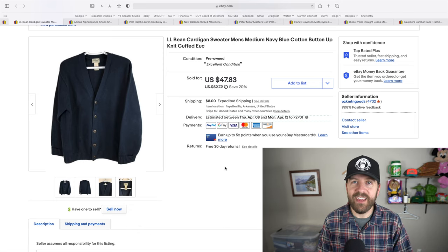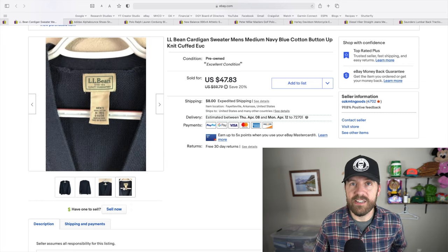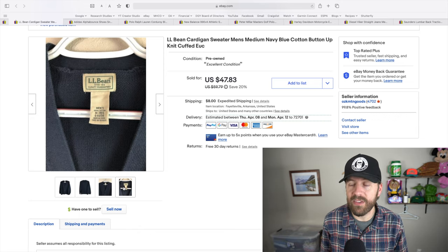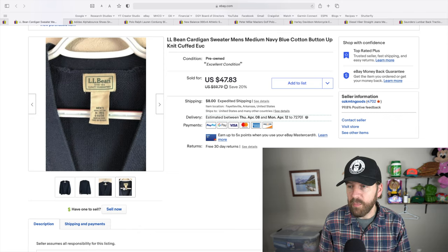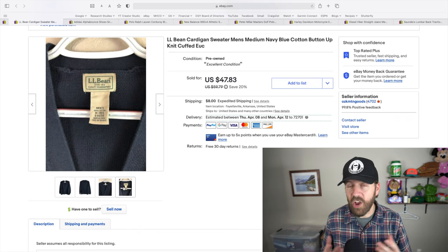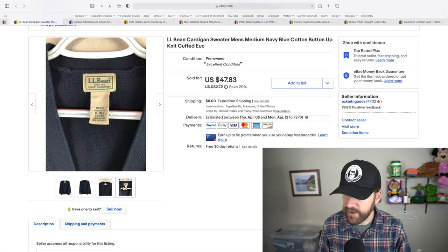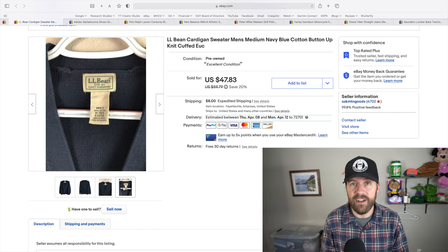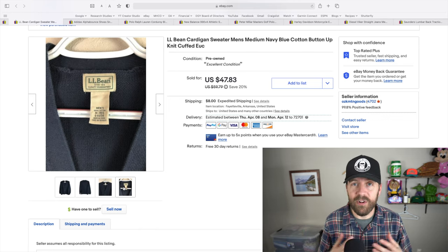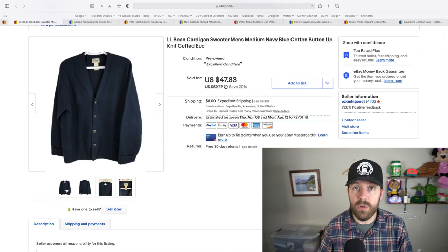This next brand is not new to me and probably not to you if you've been following the channel — I love LL Bean. This cardigan sweater sold the same day I listed it. It's a men's medium, which I don't typically like to pick up, but I knew with LL Bean and a cardigan sweater I had to take a chance. I paid around four to six dollars for it and it sold for $55.83 at the tail end of winter. Couldn't be happier — LL Bean is always great, especially these cardigan and wool sweaters.